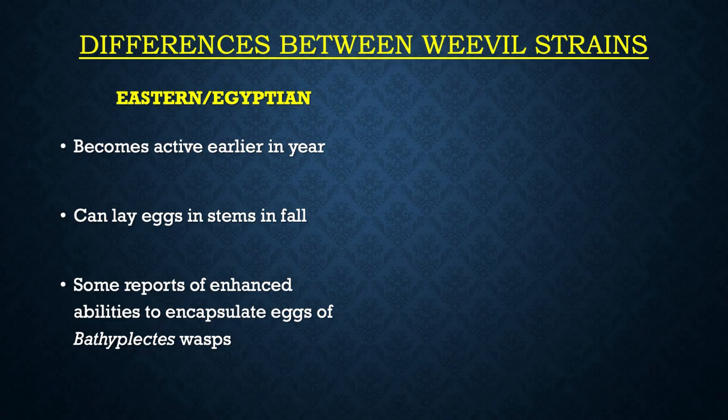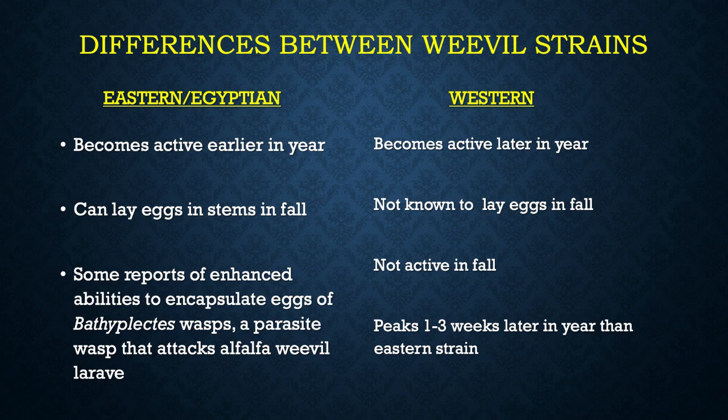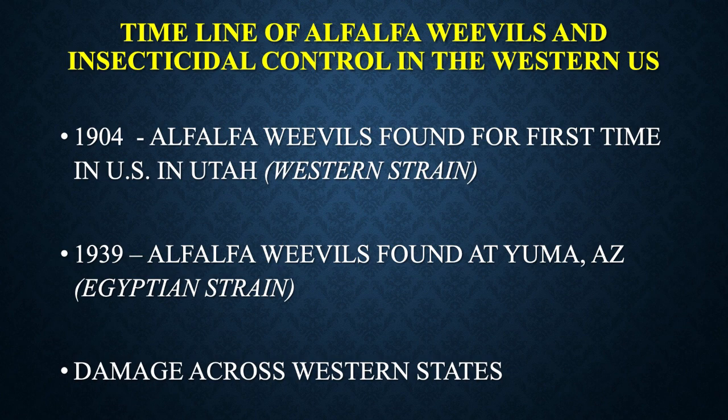The Eastern and Egyptian strains become active earlier in the year, and they can actually lay eggs in stems in the fall. There are some reports of enhanced abilities of these strains to encapsulate eggs of the wasp called Bathyplectes, which attacks and lays eggs in the larvae. The Western strain becomes active later in the year — it's not even known to lay eggs in the fall, laying eggs in wintertime or after. Where both strains occur together, the Western peaks one to three weeks later than the Eastern.